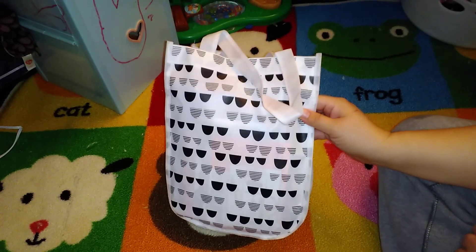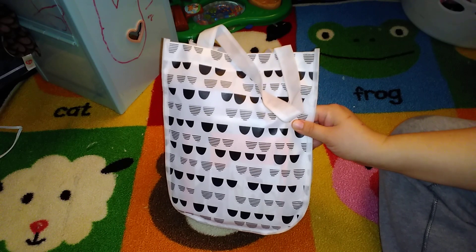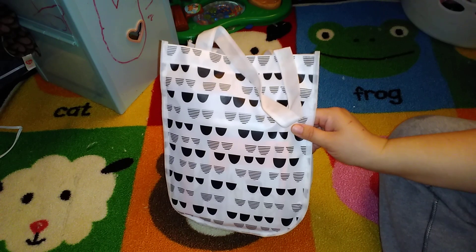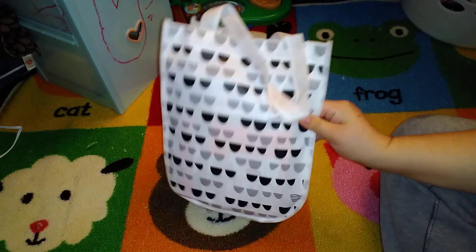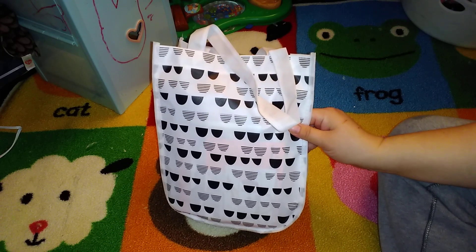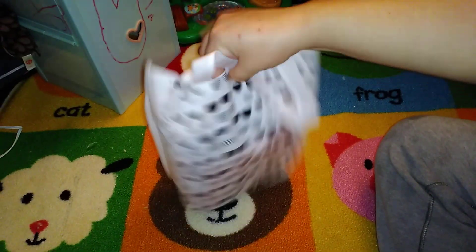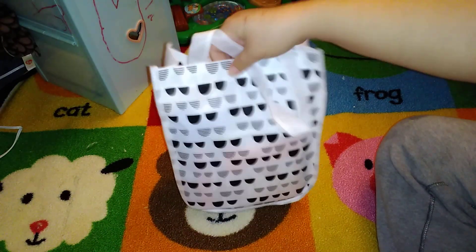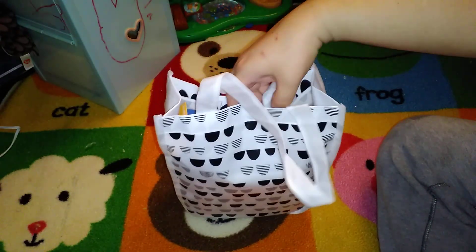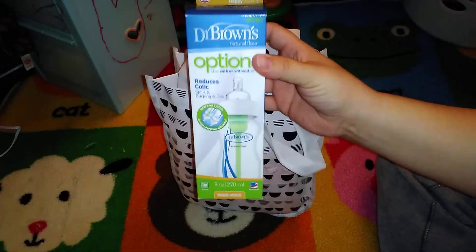Hey everyone, I'm going to show you what is in this Target baby registry welcome gift bag. This is not the same thing as the Target baby welcome box that you get online and spend a few dollars for — this was totally free. I picked it up at guest services after I completed my baby registry, just yesterday, so let's see what's inside. It's a cute little white bag with black designs and handles.